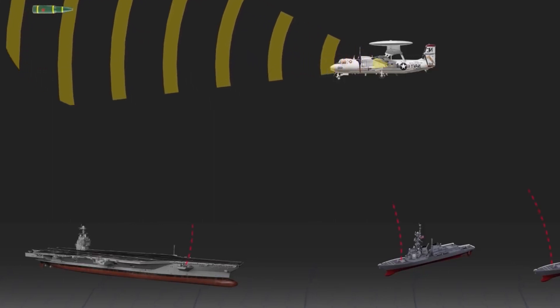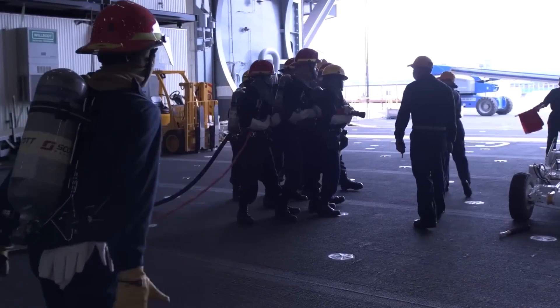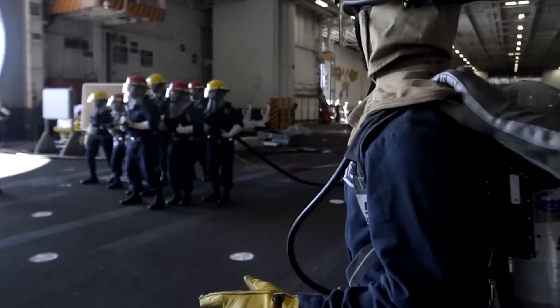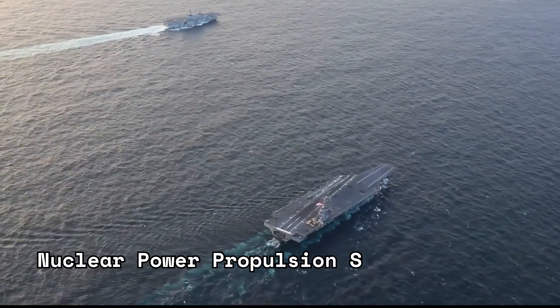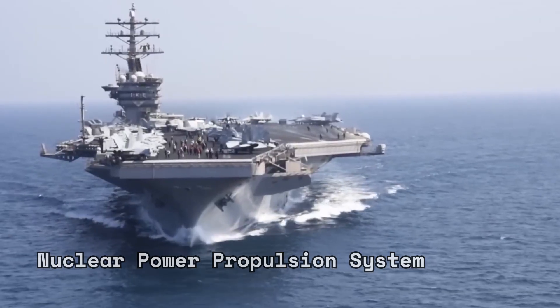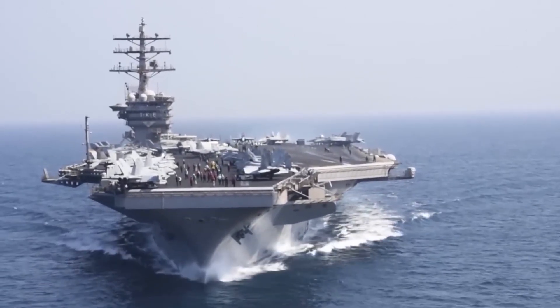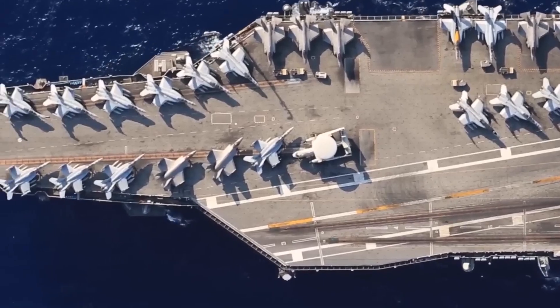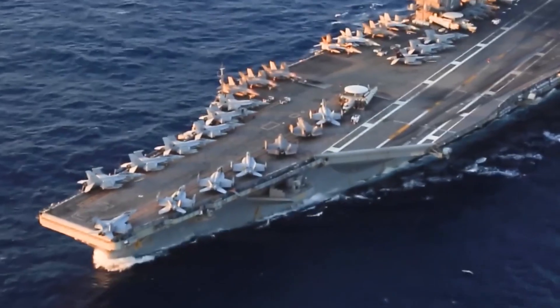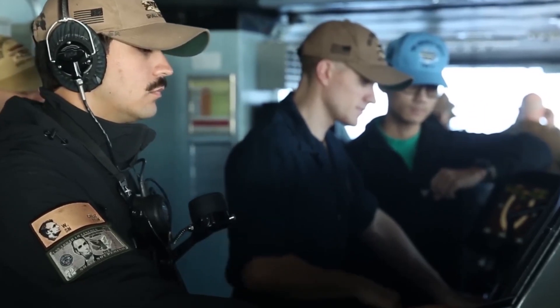Beyond its raw power, the USS Gerald R. Ford combines efficiency and sustainability in ways that were unimaginable in the past. Powered by a groundbreaking nuclear propulsion system, this floating fortress can sail for decades without requiring refueling. Such remarkable endurance significantly increases the carrier's operational capabilities and strategic reach, minimizing logistical constraints that other aircraft carriers face.